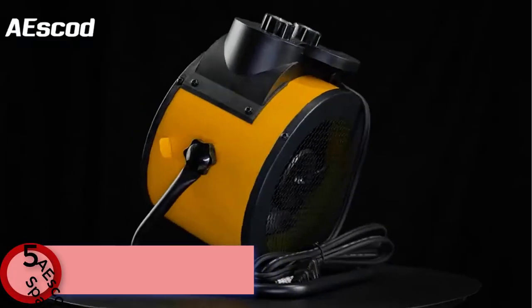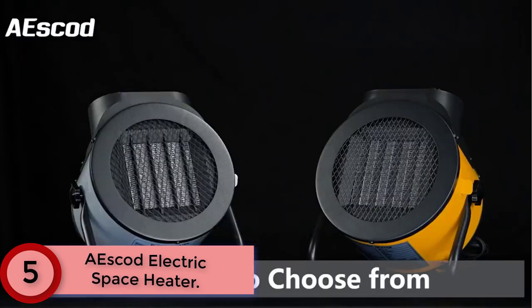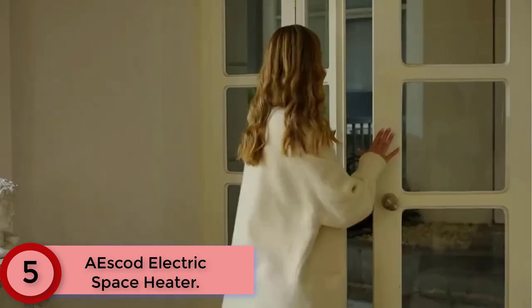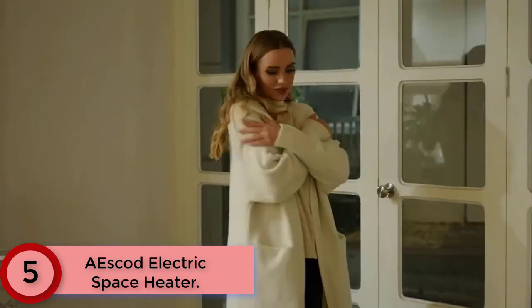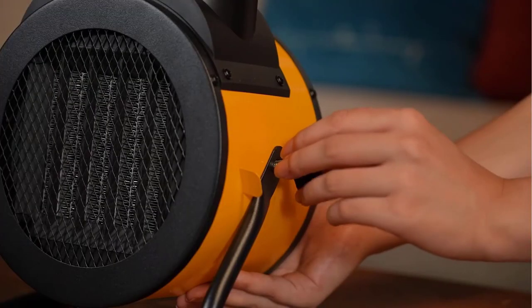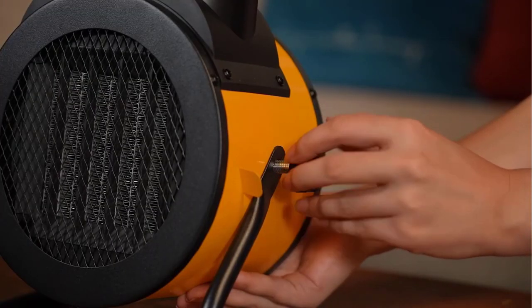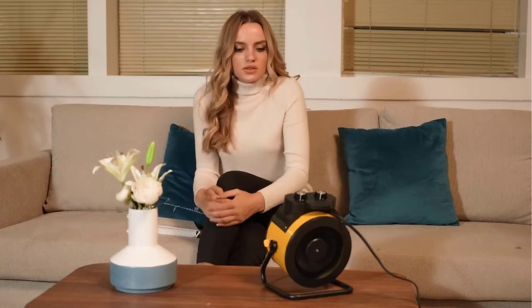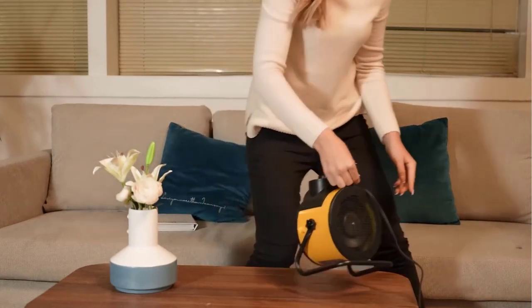Starting at Number 5: the Escad Electric Space Heater. Designed with PTC ceramic heating technology and a high-speed fan, it sends evenly heated streams of hot air into your room within 3 seconds. There are three modes to choose from: high heat at 1500W, low heat at 750W, and natural wind. Just turn the switch to your desired heat setting and enjoy comfortable heat.